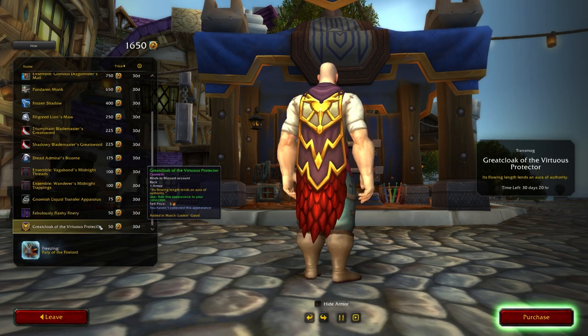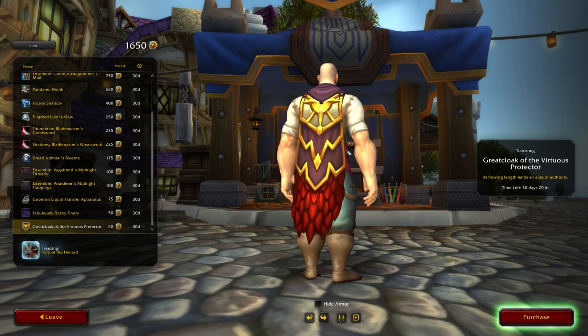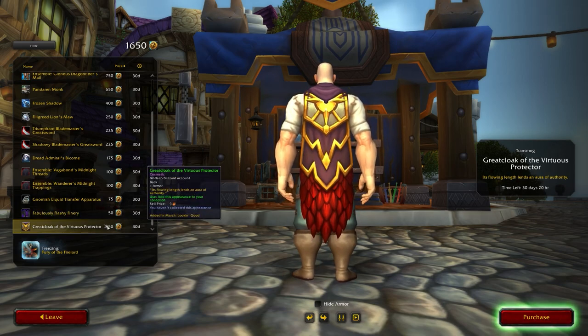And finally, the Great Cloak of the Virtuous Protector. This is an existing model in the game but it's a larger, longer version — based on the paladin Tier 19 cloak but extending a bit lower down. This is available for 50 traders tender as a back piece collectible during the month of March.